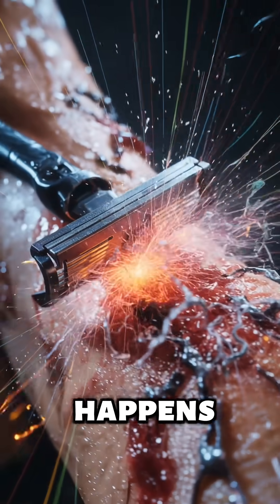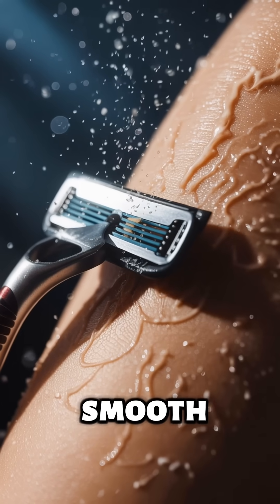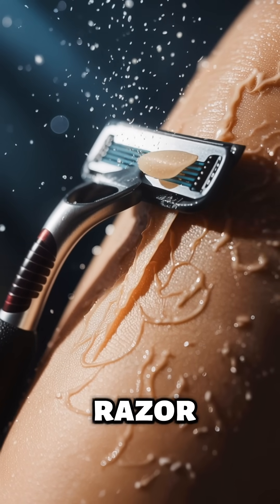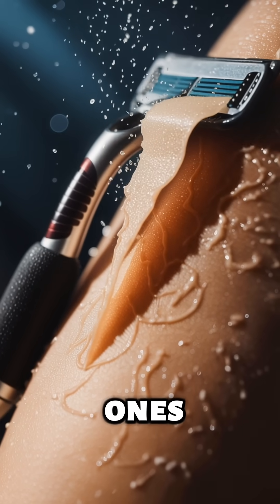Ever wonder what actually happens to your skin the second you shave? You think smooth, but under the surface your skin just took a hit. The razor scrapes off dead cells and exposes fresh, sensitive ones instantly.